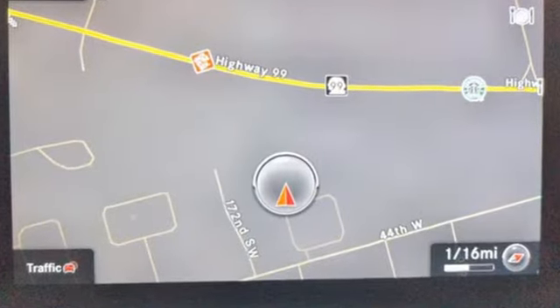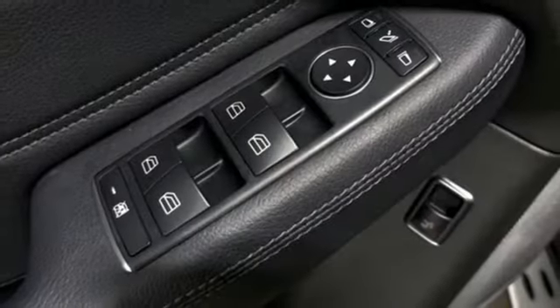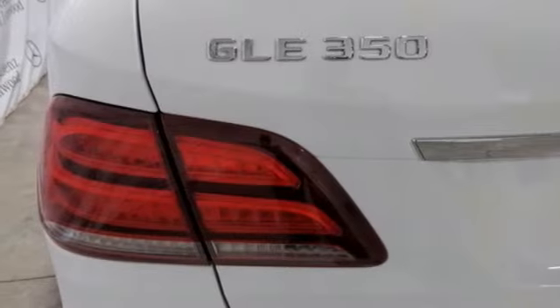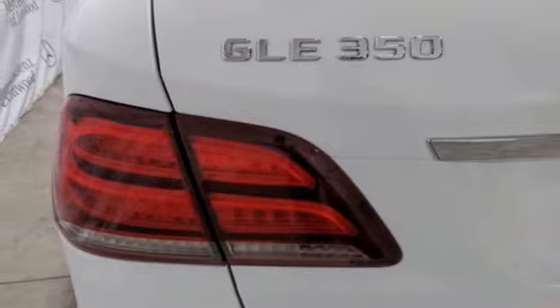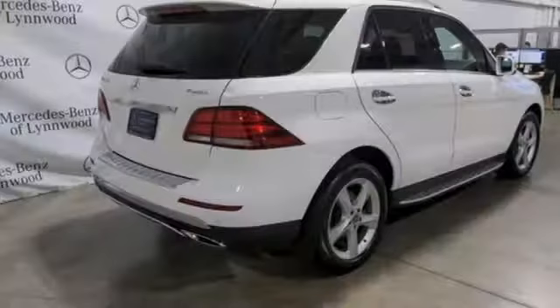V6 engine, four-wheel drive, streaming audio, Wi-Fi hotspot, dual zone climate control, auto dimming rearview mirror, external memory control, memory exterior door mirror settings, power tilting steering column, auto tilt away steering column, and automatic transmission.